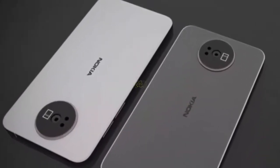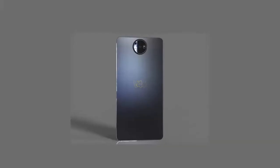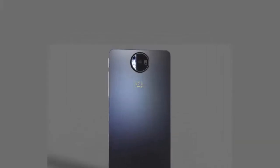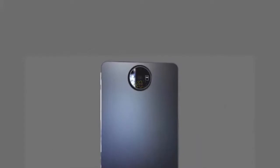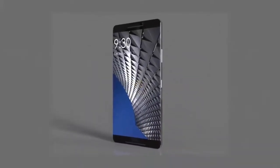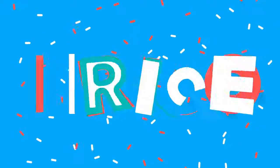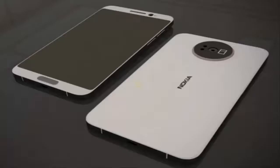Nokia 8 camera: there is a 24-megapixel camera present at the back of the phone. For selfie lovers, the front camera features a 16-megapixel sensor which also outputs impressive, clear images.